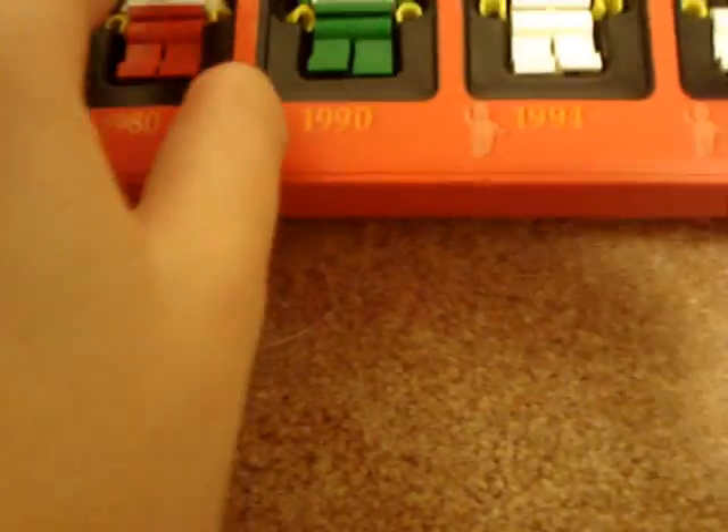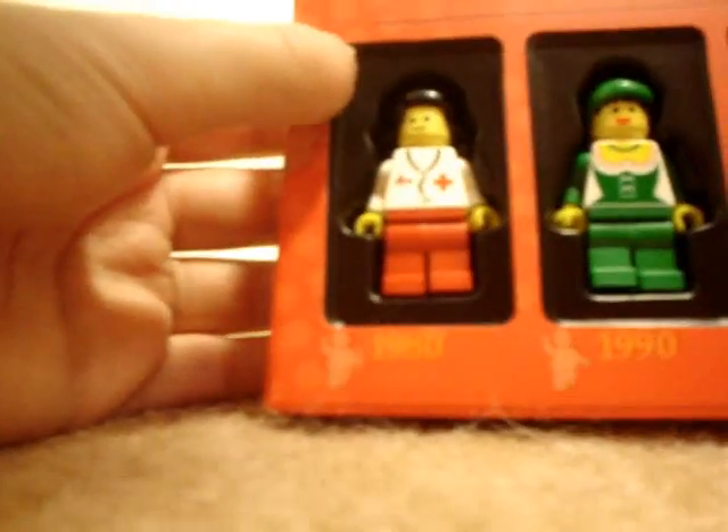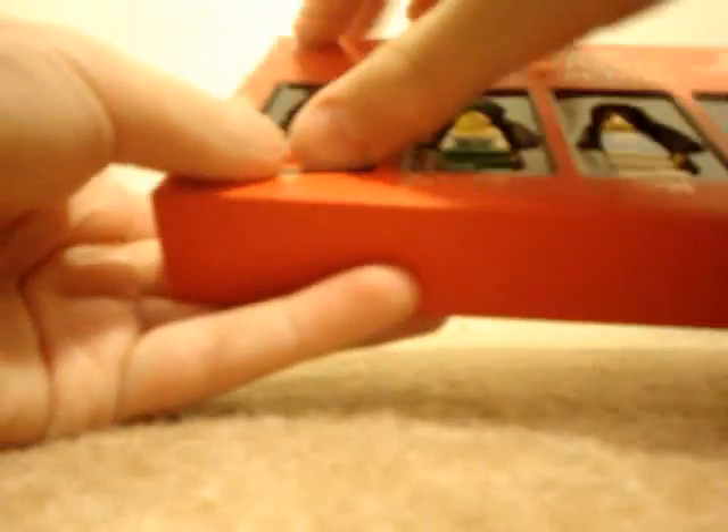There's a plastic cover. Here are the minifigures. You can't really get them out by shaking them — you have to kind of push them out.